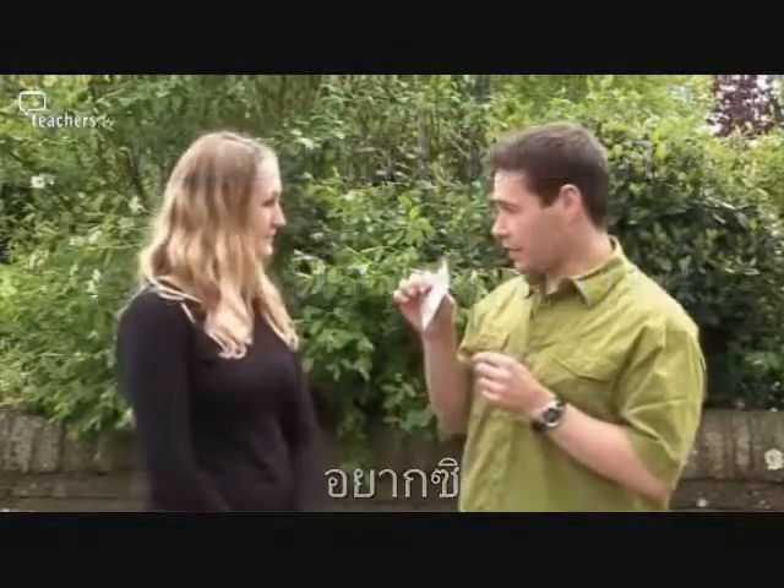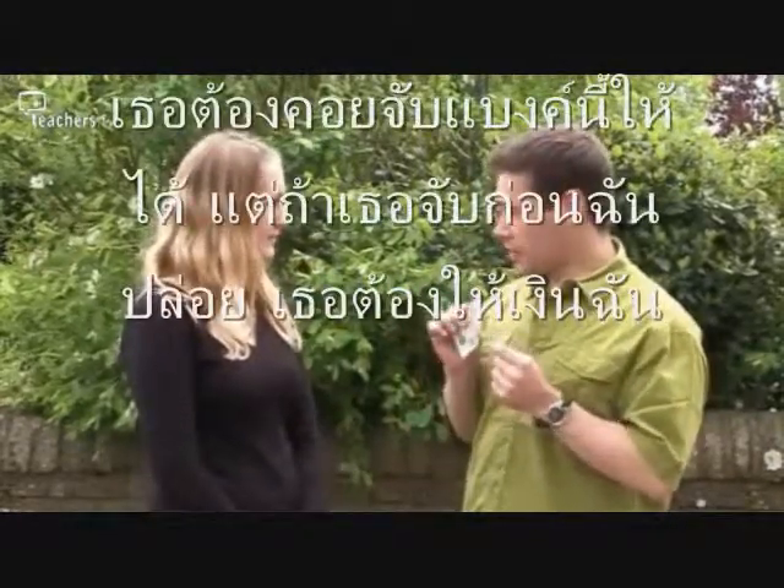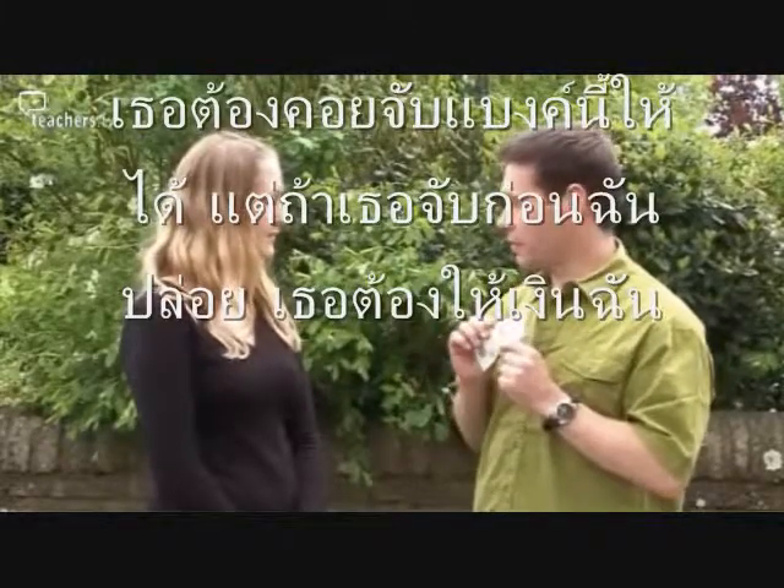Good. All you have to do is catch the fiver, but if you anticipate and go too soon, you have to give me a fiver. Okay. Fair enough.